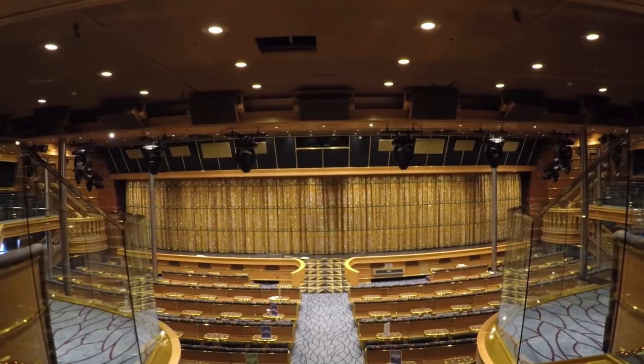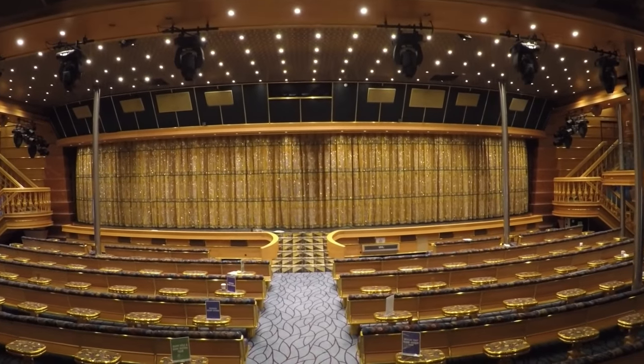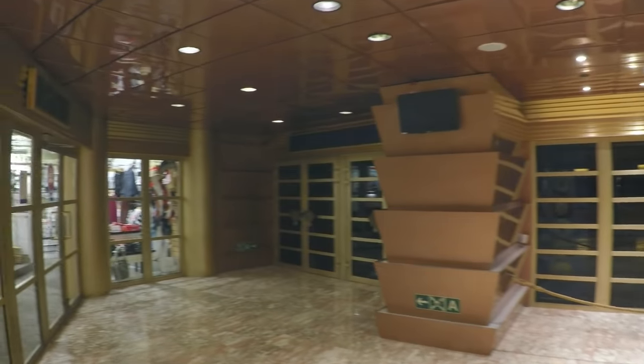Because the view is quite spectacular from above, we actually started on deck 9 promenade, but you can enter on deck 8 near the fun shops. Here's a quick look for you shopping enthusiasts.